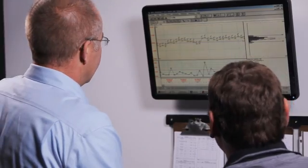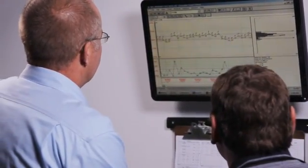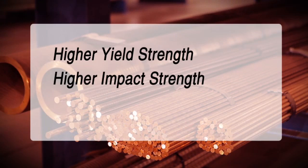You can depend on the high quality of Concast products made using our continuous casting processes. Comparing our products to products produced by other casting methods reveals impressive results: Concast products have a higher yield strength, a higher impact strength, and a higher fatigue strength.